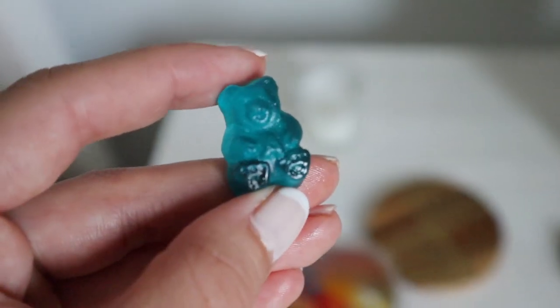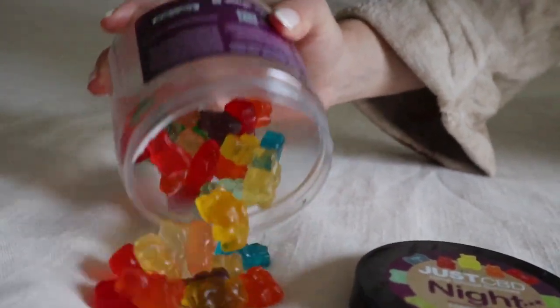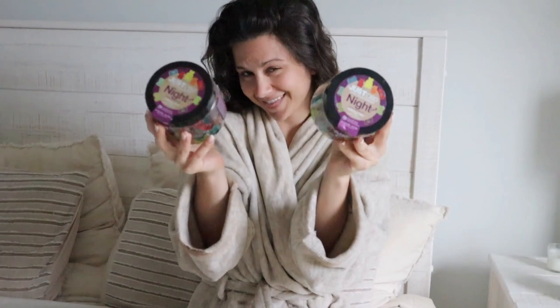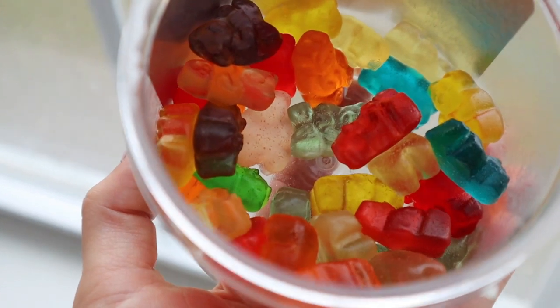Their night gummies are so delicious. They're made with melatonin, so they really help you conk out and sleep like a rock. I personally need it more than anything because we live right next to a very busy road, so it is always loud. The traffic at night, especially with these loud trucks early in the morning - I sleep right through all the noise when I take these. Their night gummies have an assortment of flavors.